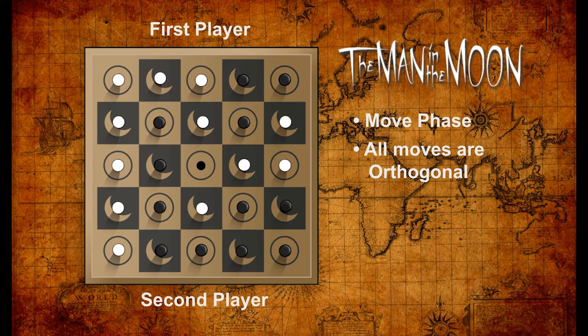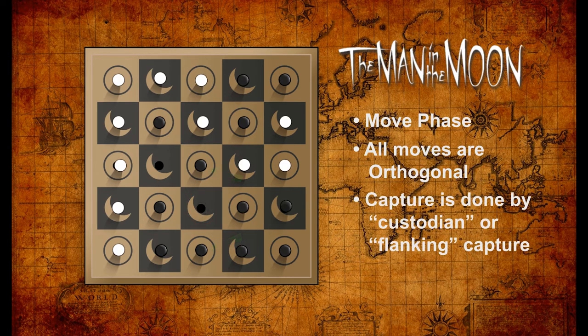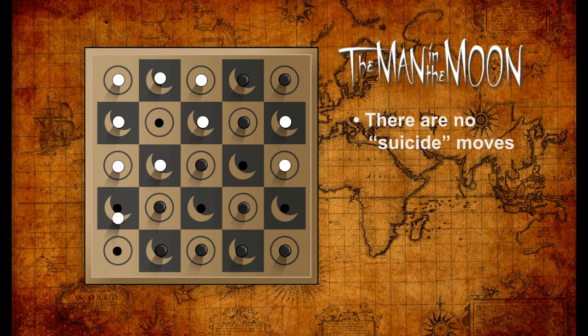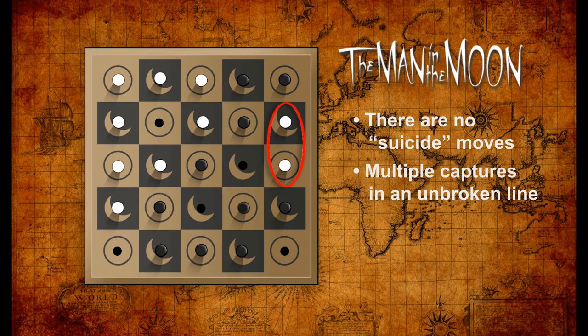When a player moves to a point where one of the other player's pegs is between two of their own, that peg is captured and removed from the board. Note that this doesn't apply to the drop phase — only to the move phase. Like most games using this custodial capture method, pegs can move between opponents' pegs without being captured. There are no suicide moves.